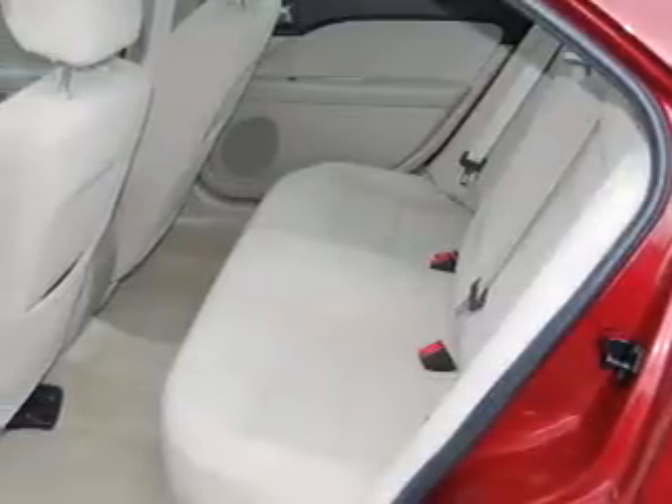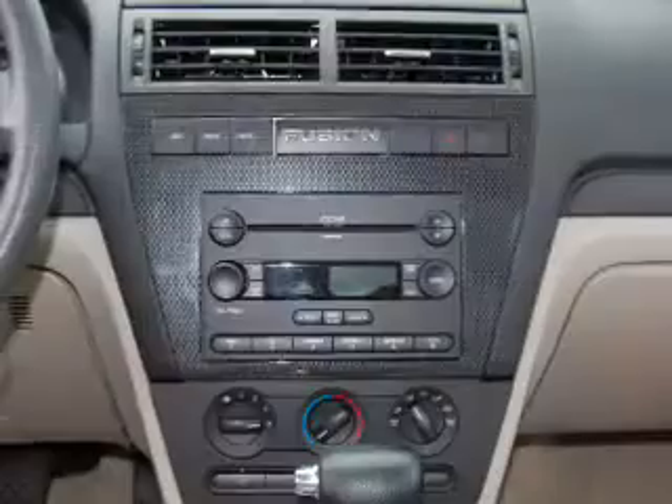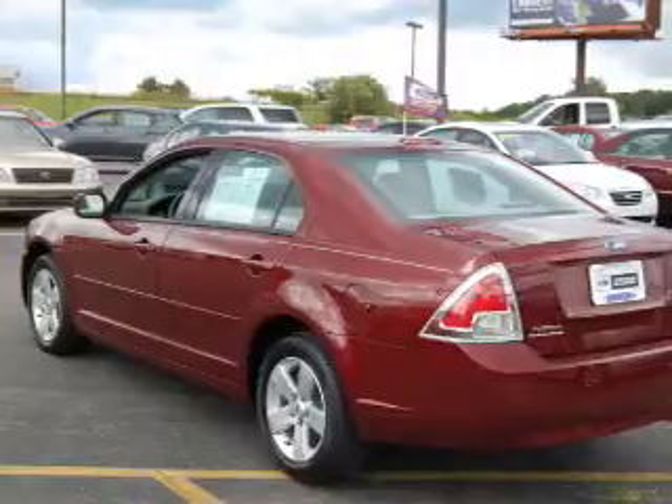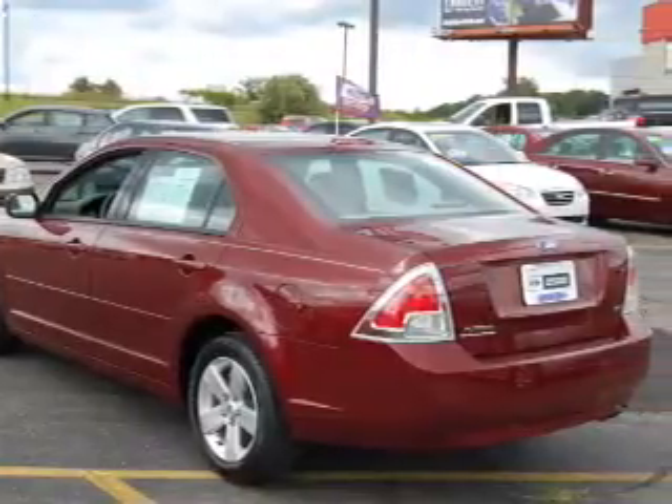For your peace of mind, this Fusion also comes with the following safety features: child safety locks, fog lamps, and steering wheel audio controls.